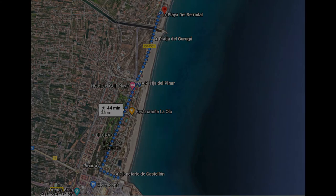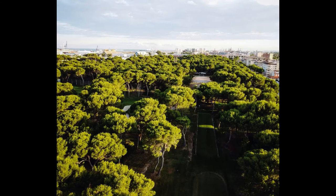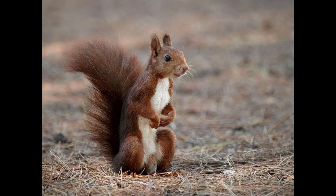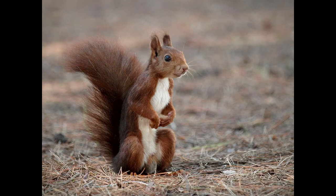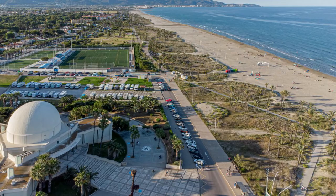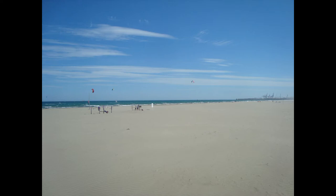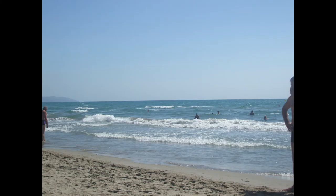El Parque del Pinar es la mayor zona verde de la ciudad, con una extensa pinada que antaño evitaba el avance de las dunas hacia el marjal y los cultivos. En este espacio podemos encontrar pinos centenarios, multitud de especies de aves y una de las mayores colonias de ardilla roja de la provincia, lo que le confiere un altísimo valor ecológico. Si visitas el Grau, no olvides ver sus bellas playas. La Playa del Pinar es la más cercana al Distrito Marítimo, muy conocida y concurrida por su cercanía a la zona urbana. La Playa del Gurugú, situada junto a la Playa del Pinar, es un paraíso de un kilómetro de longitud y 140 metros de anchura que permite que una gran cantidad de visitantes estén en ella sin que se formen aglomeraciones.